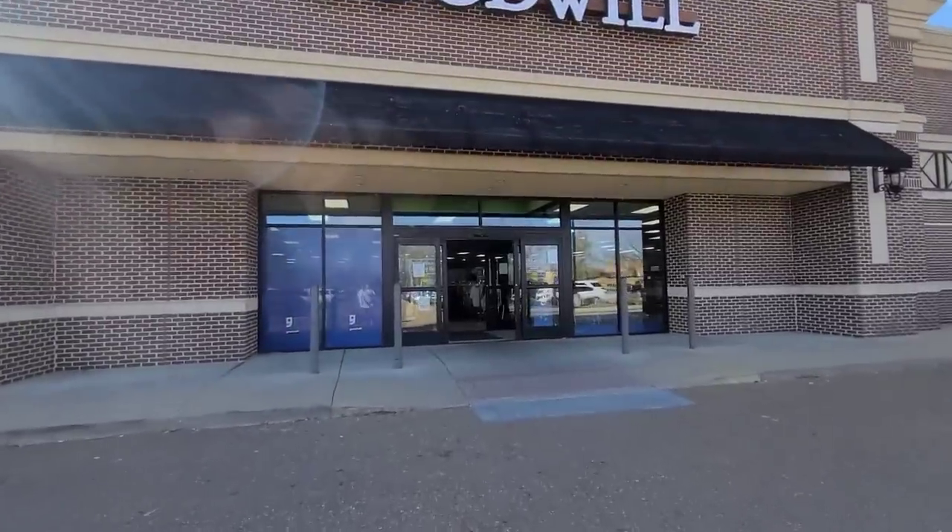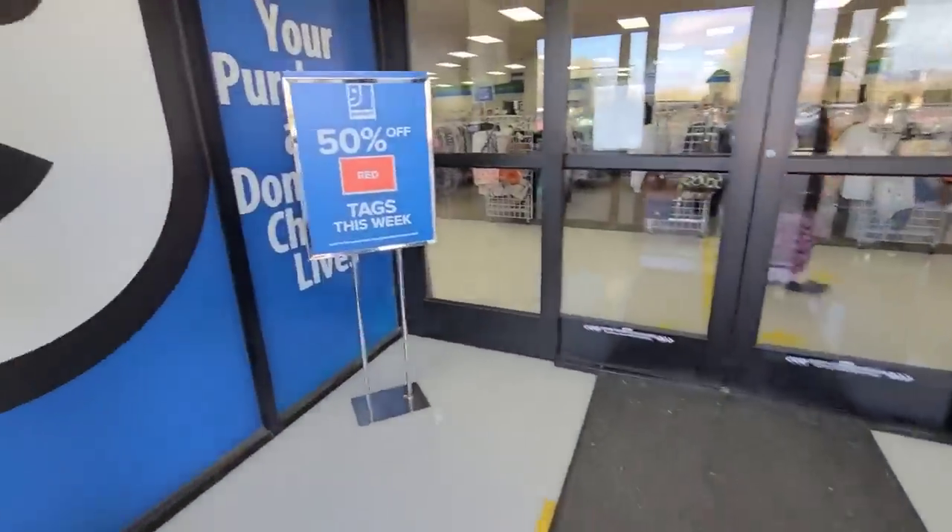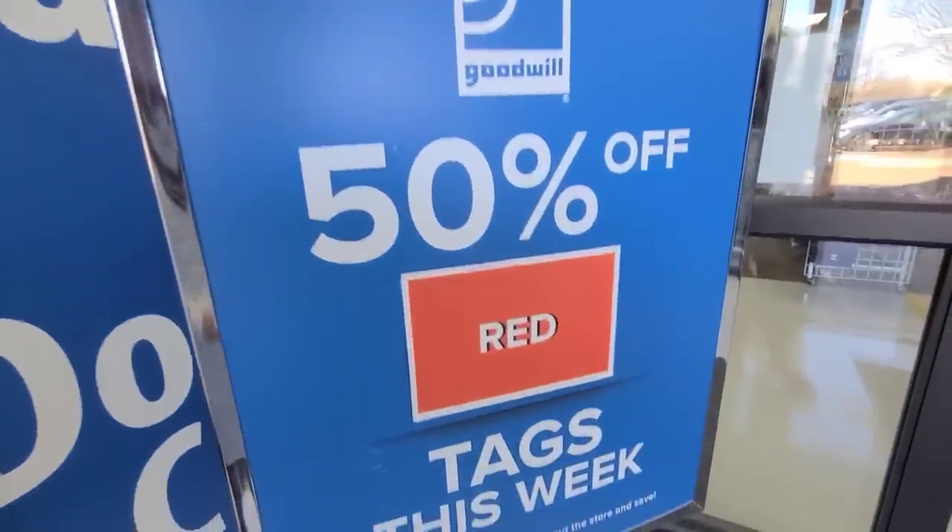Hey guys, today I am thrifting at the regular Goodwill. Looks like this week the red tags are 50% off.